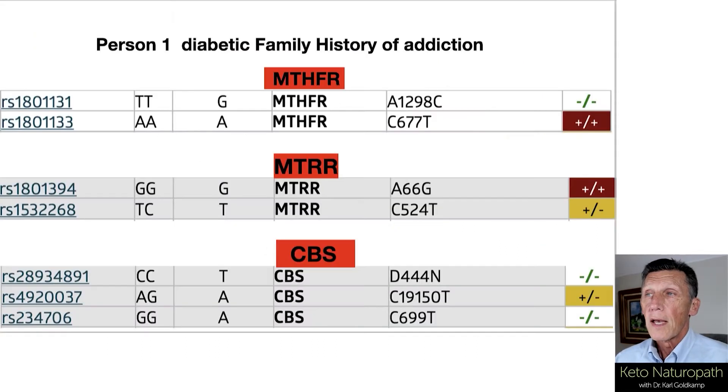And then we went into what it looks like on a genomic report from one of a number of companies that we like to look at. The MTHFR, the MTRR, and the CBS — these different levels here are the two different common mutations. You can also call them alleles, common alleles, that provide the most problem for various people.